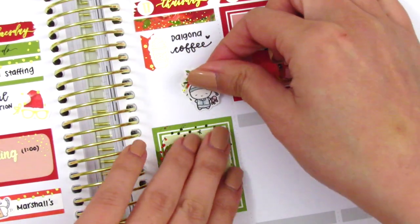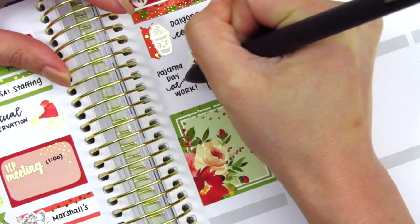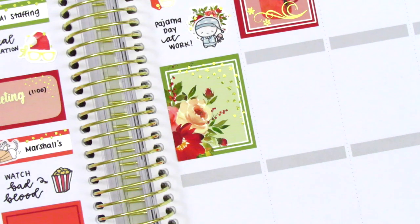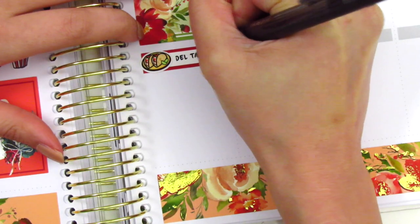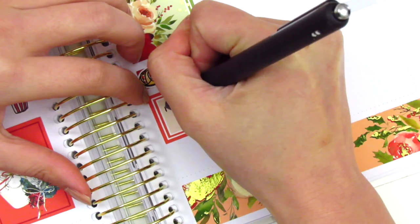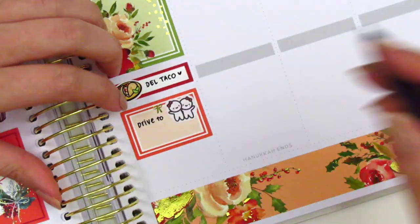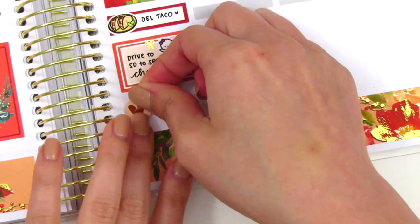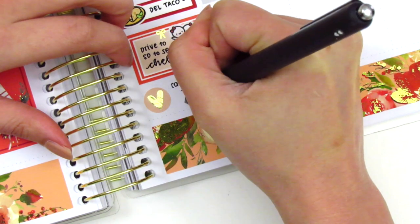Thursday was pajama day at work, which is always wonderful. I don't actually wear real pajamas because I feel kind of weird being in pajamas around students and seeing parents, but I did wear leggings, which was really nice. That sleepy emoti sticker is from Coffee Monsters Co. I grabbed Del Taco for lunch, marked with a quarter box and a taco sticker from Hazel Sticker. After work I drove down to San Diego to see one of my best friends — her birthday had just passed and I didn't make it to her birthday get-together, so I drove down for dinner and to give her her present. That best friend sticker is from Once More With Love, and I marked the evening with a gold-foiled heart from Clever Gal Crafts.